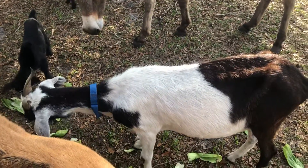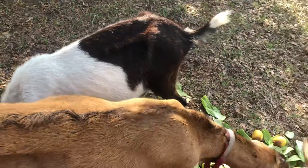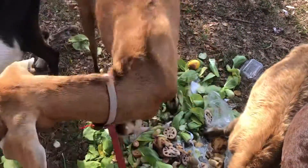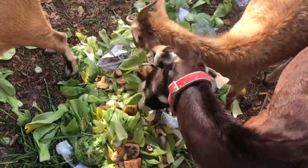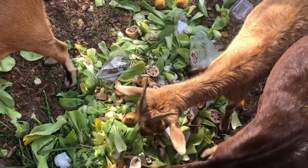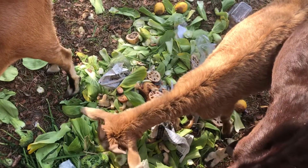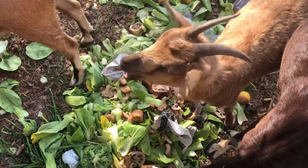That is a Nubian spotted goat. That's a Nubian, and that's a La Mancha. Let's go to the supermarket and get all the vegetables and they just love it.